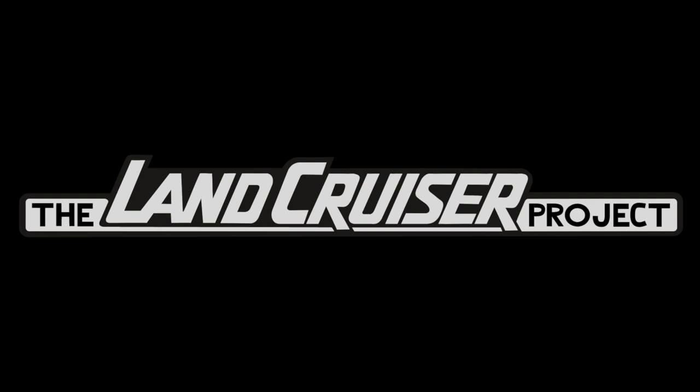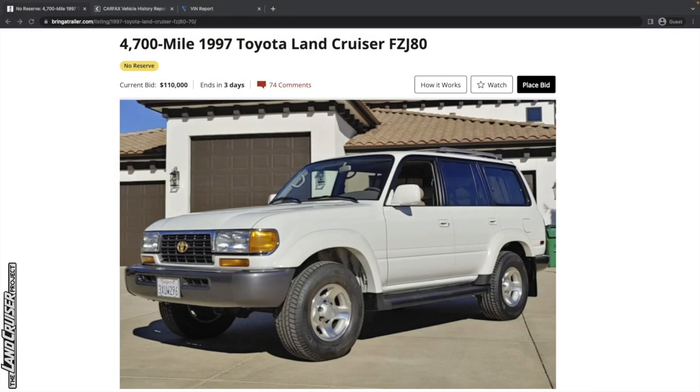I'm a big Land Cruiser enthusiast, and I'd assume you are too. The one we've got today is spectacular — basically a museum piece. This is a 1997 just-under-5,000-mile Toyota Land Cruiser 80 series.